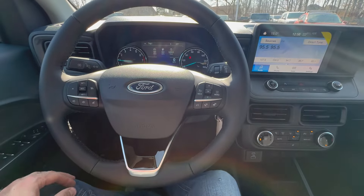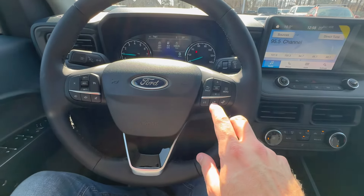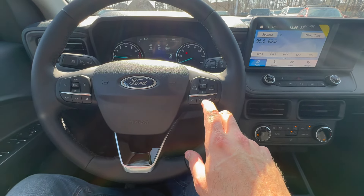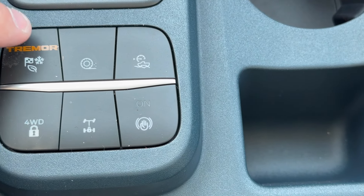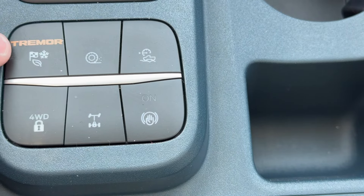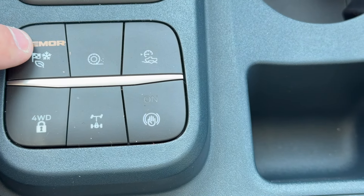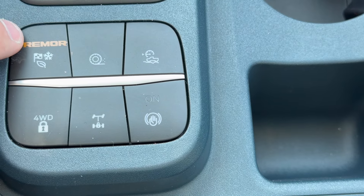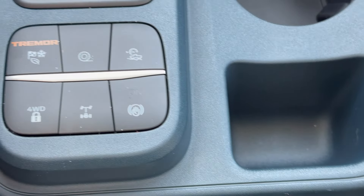The steering wheel controls give you cruise control settings, volume for your audio, and different radio controls. This is where you start getting some Trailr-specific drive modes — you get a four-wheel drive lock, locking rear differential, and a Trailr mode for off-road driving. That's pretty cool. We're not going to use that today since this is just an on-road driving comparison, but this is where you get features you won't see in the other truck.